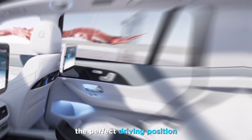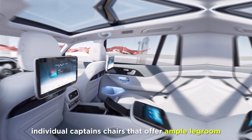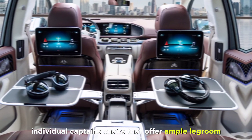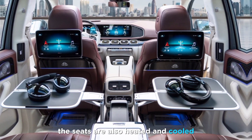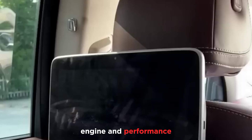The rear seats are even more luxurious, with individual captain's chairs that offer ample legroom and headroom. The seats are also heated and cooled, and they come with built-in massage functions.